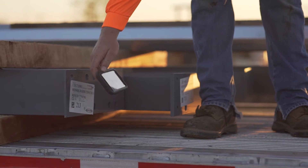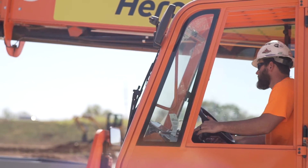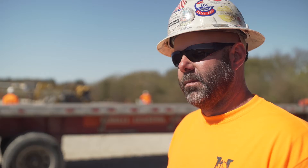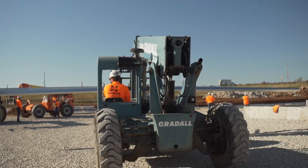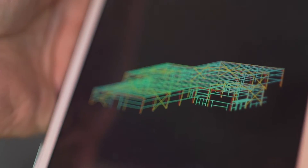Being able to scan it on the truck and send it to the guy in the forklift on the tablet is a huge advantage for us. It'll save guys trying to wander around looking at the print, trying to find it — when he can just visually see it in 3D and run right to it.